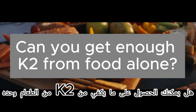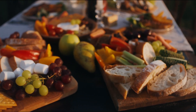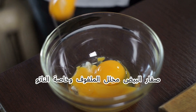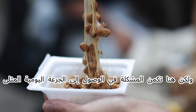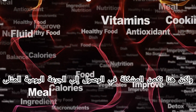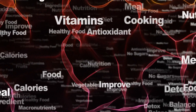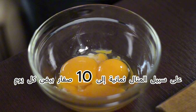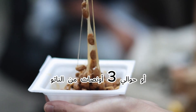Can you get enough K2 from food alone? Yes, K2 is present in certain foods: beef liver, hard-aged cheeses, egg yolks, sauerkraut, and especially natto. But here's the catch — to reach the optimal daily dose, you'd need to eat enormous amounts: eight to ten egg yolks every single day, nearly half a pound of beef liver, or about three ounces of natto.